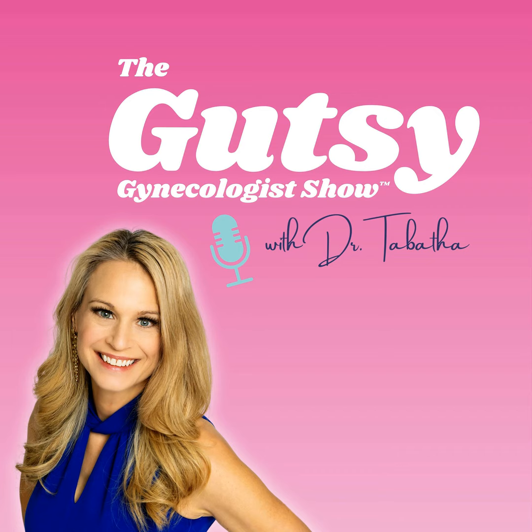Each lobe contains many small sacs called follicles, which store thyroid hormones. The thyroid gland uses iodine to make two main hormones: triiodothyronine, which we call T3, and thyroxine, which we call T4. The thyroid also produces calcitonin, a hormone that helps control calcium and phosphate levels in the blood by inhibiting the breakdown of your bones. Our bodies cannot make the mineral iodine, which is why it's required in our diet. Iodine is absorbed into our bloodstream from food in our intestines, then carried to the thyroid gland where it's used to make thyroid hormones.